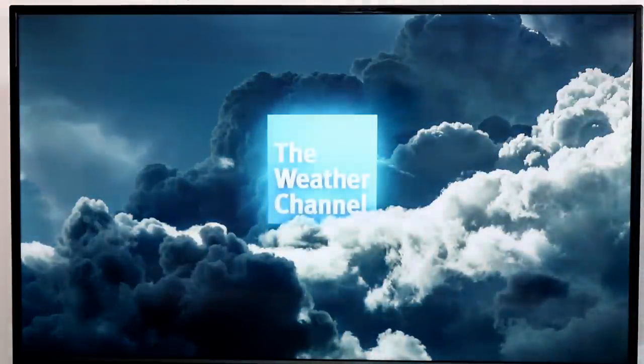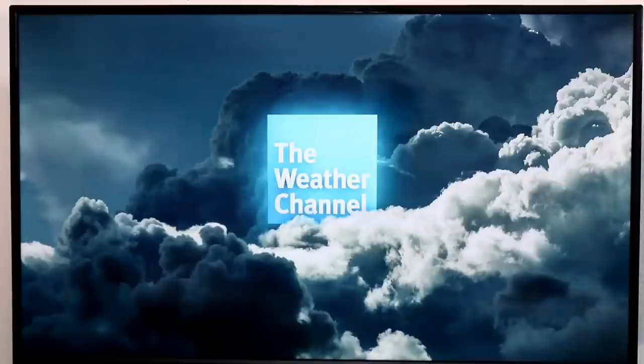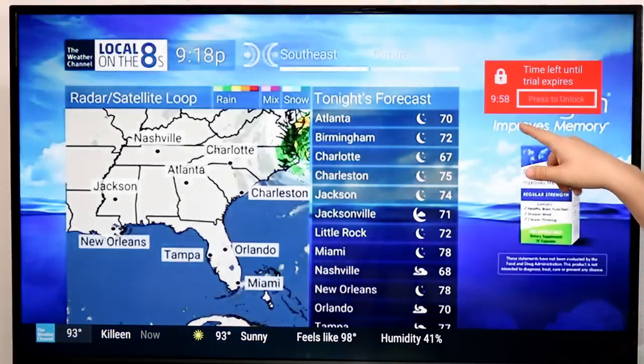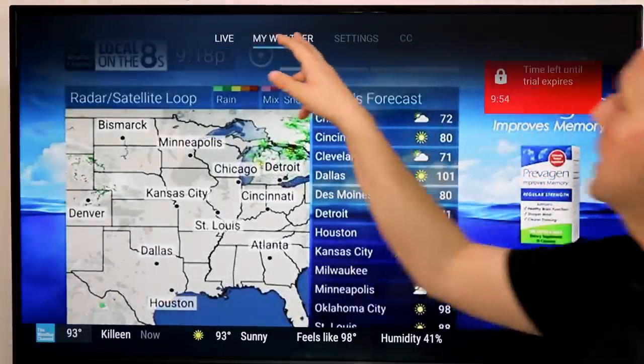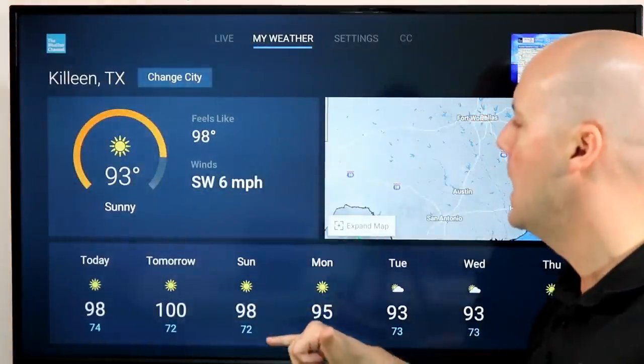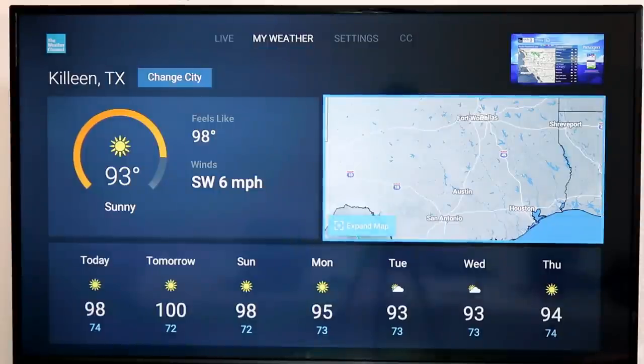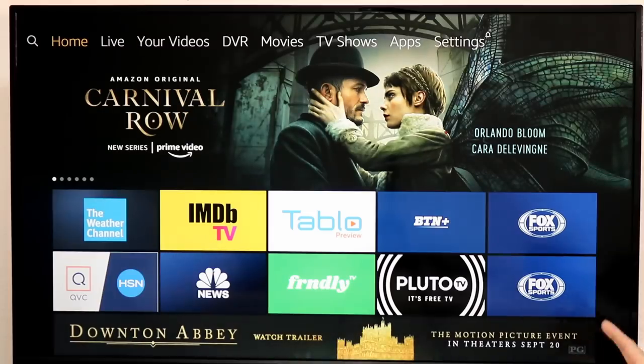And lastly, the Weather Channel app. Now this one's not free, but it gives you a quick 10-minute free preview of the Weather Channel. If you have a TV provider that includes the Weather Channel, you can log in and access the Weather Channel's content on your Fire TV. It also gives you the ability to look at current weather forecasts. It does seem to take a while to load, but it's a pretty nice addition. You can go up to the top, select your weather, and get a feed of your local weather with upcoming forecasts. You can also add closed captions in settings.